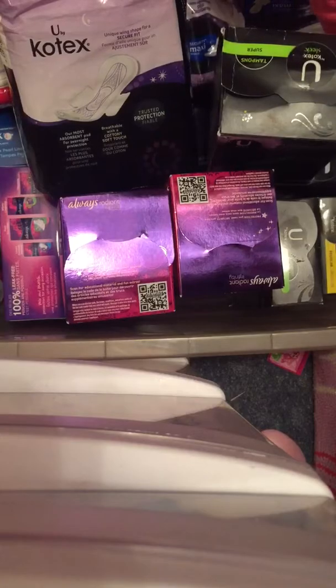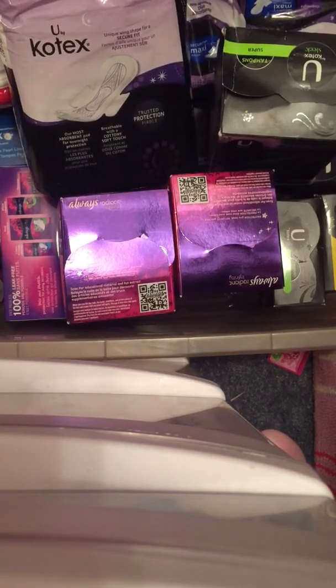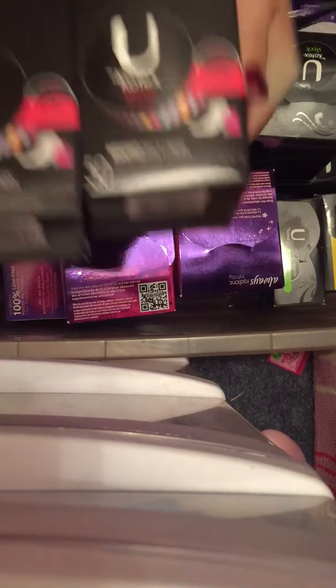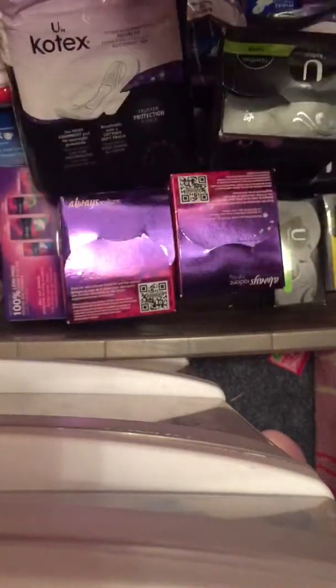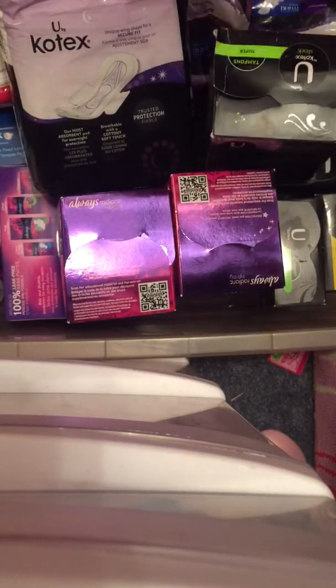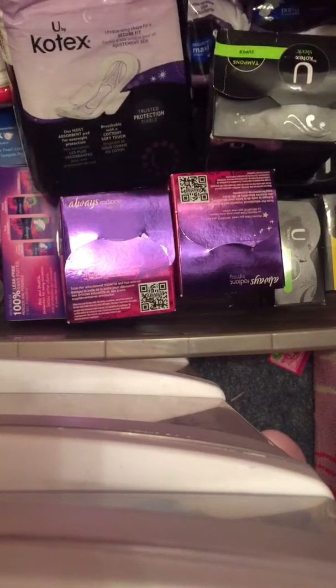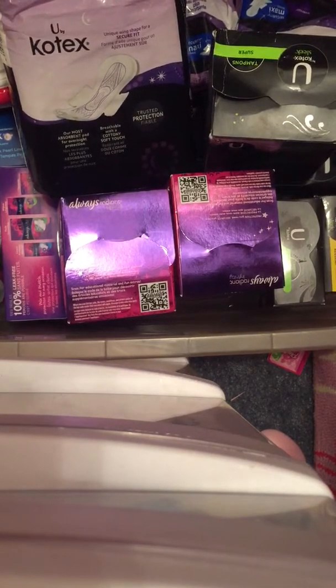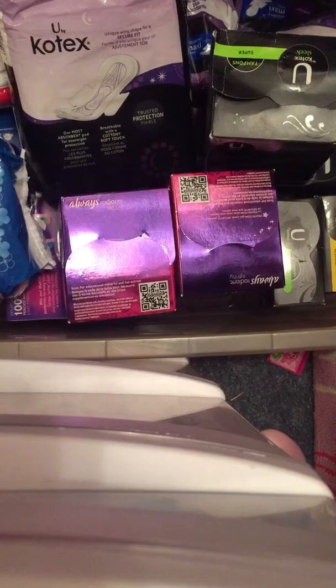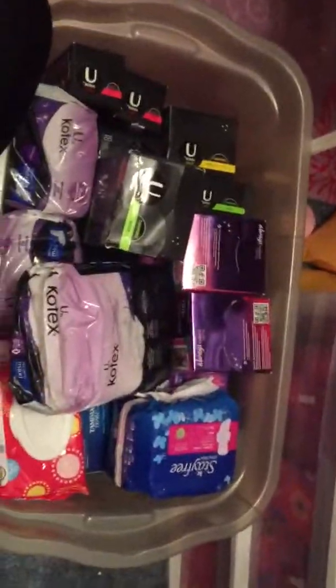And last, I have 2 boxes of the 50 count of the U by Kotex barely there in current packaging. And that is all I have for this video. I hope you girls enjoy. Give this video a thumbs up. And tomorrow, which is December 7th 2015, I will be selecting my international giveaway so be sure to give that video a thumbs up also. Thanks girls.